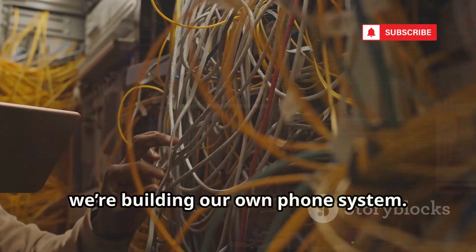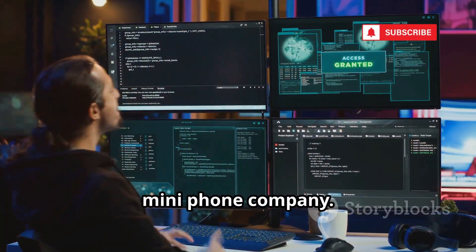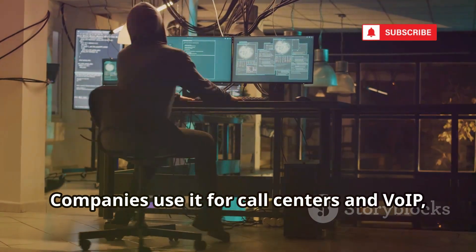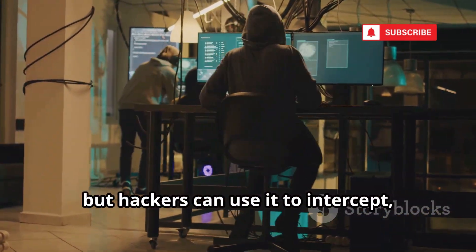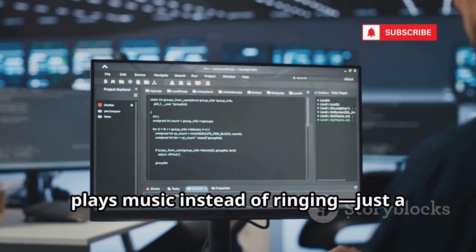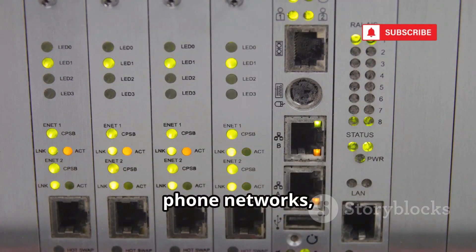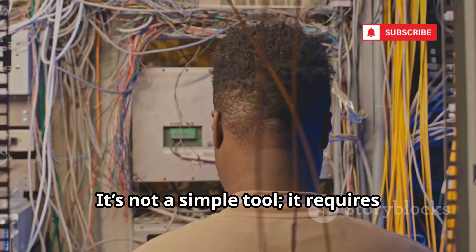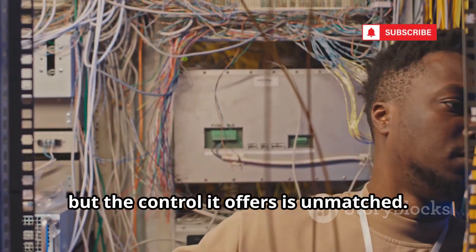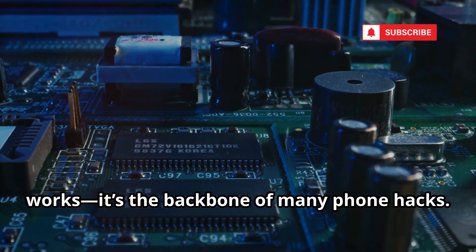Next, we're building our own phone system. Meet Asterisk, the open-source platform for building your own private phone system — your own mini phone company. With Asterisk, you control call routing, voicemail, and even custom call flows. Companies use it for call centers and VoIP, but hackers can use it to intercept, re-route, or record calls. We set up a basic Asterisk server that plays music instead of ringing — just a taste of its power. Asterisk lets you simulate real-world phone networks, making it a favorite for security testing.